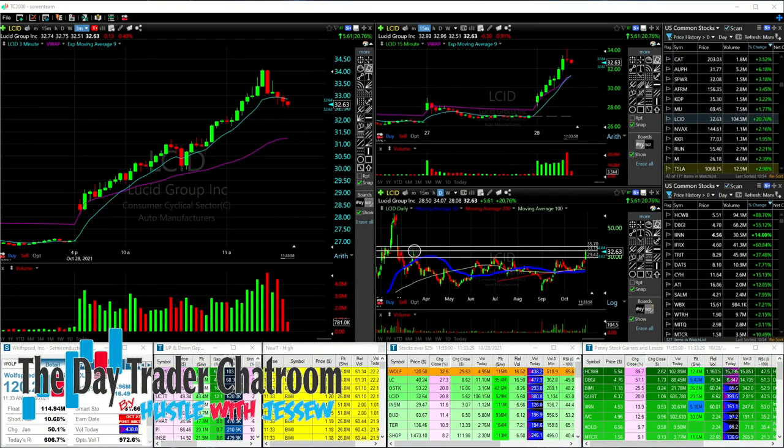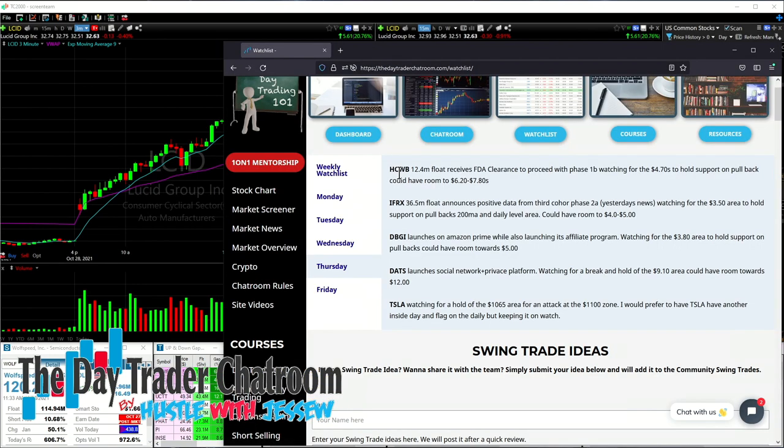Let's go ahead and jump into the video. It's recap time and what we're going to do is recap today's trades. Let me grab the watch list — HCWB, 12.4 million shares in the float, receives FDA clearance to proceed with phase 1B, watching for 470s to hold support on pullbacks, could have room towards 620 to 780s. IFRX, DBGI, DATS, and Tesla all on watch.